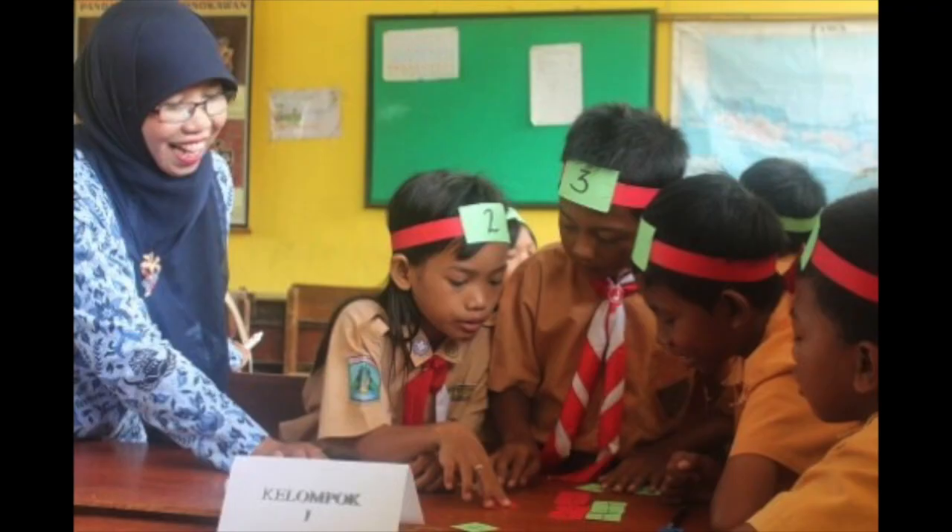In Numbered Heads Together, the teacher divides students into small heterogeneous groups and assigns numbers to each student. The teacher then asks a question and the group must discuss the answer, making sure that each student in the group understands the answer. The teacher then randomly chooses a number, and all students with that number — one from every group — must provide the answer.